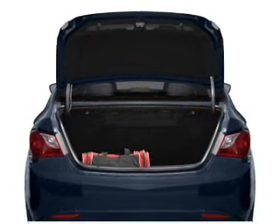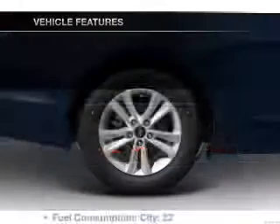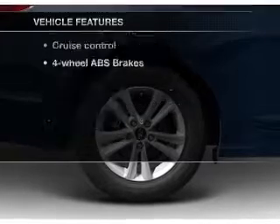Tailor the temperature to your preference and your passengers. Memory settings are one of many features. Plus, enjoy these notable features that are included in this vehicle.